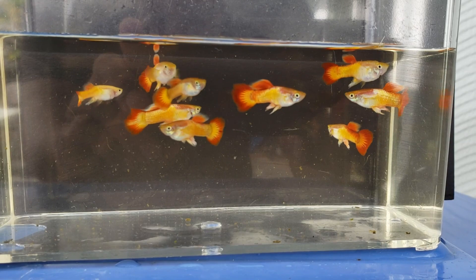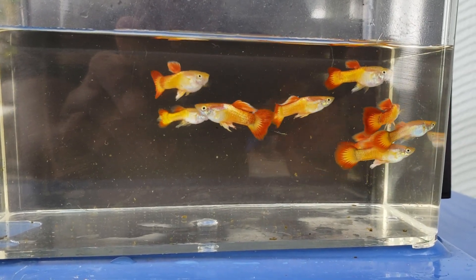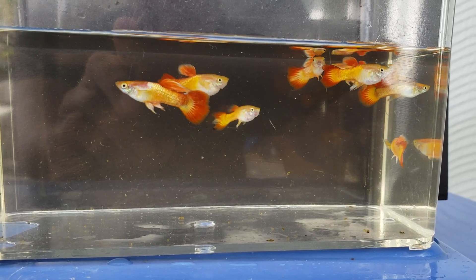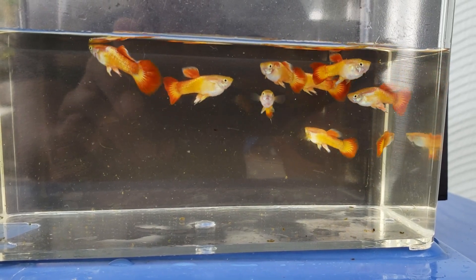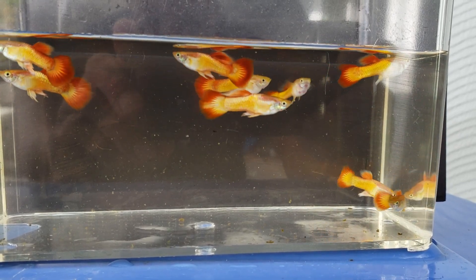Here are the male Sunset Microgrift guppies. I just caught them from the outdoor tub and I'm going to put them in my fish tank in my house. These guppies can brighten up any fish tank with their bright yellow bodies and orange tail and dorsal fin.